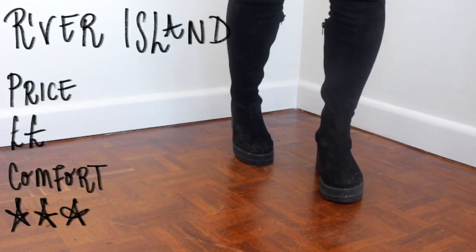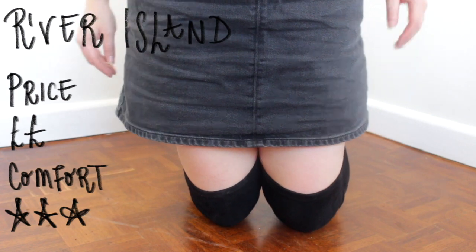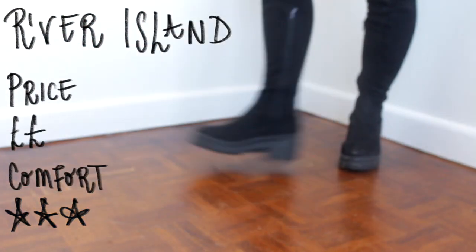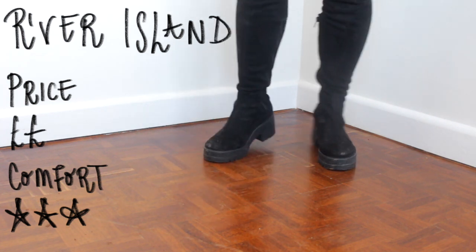These are my pair of over the knee boots. I believe I got these from River Island. I opted for a rounded toe and a little heel because I wanted to keep them as casual as you can for over the knee boots. They are actually surprisingly comfortable — they're a suede finish and you could wear these during the day, which I quite like.